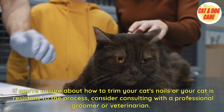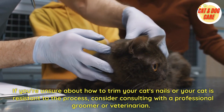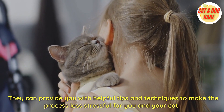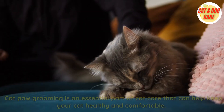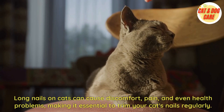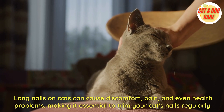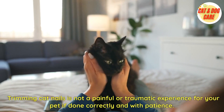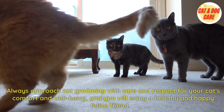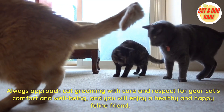If you're unsure about how to trim your cat's nails or your cat is resistant to the process, consider consulting with a professional groomer or veterinarian. They can provide you with helpful tips and techniques to make the process less stressful for you and your cat. Cat paw grooming is an essential part of cat care that can help keep your cat healthy and comfortable. Long nails on cats can cause discomfort, pain, and even health problems, making it essential to trim your cat's nails regularly. Trimming cat nails is not a painful or traumatic experience for your pet if done correctly and with patience. Always approach cat grooming with care and respect for your cat's comfort and well-being, and you will enjoy a healthy and happy feline friend.